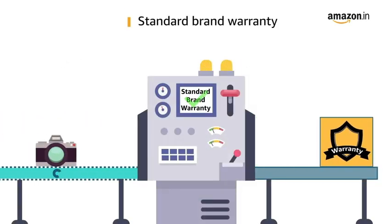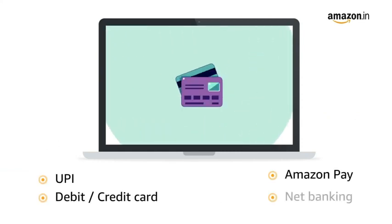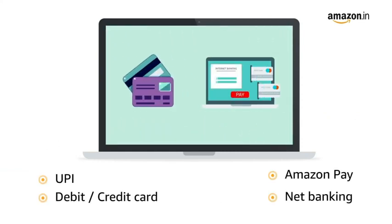This product comes with standard brand warranty. Pay online using UPI, debit, credit card, Amazon Pay, and net banking.